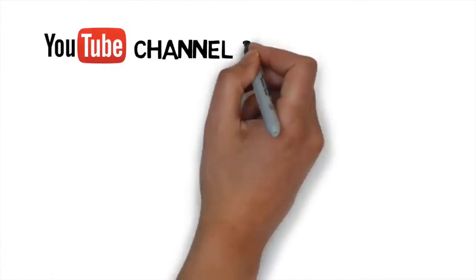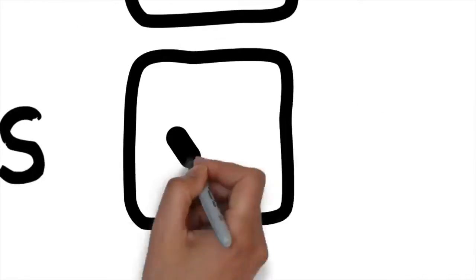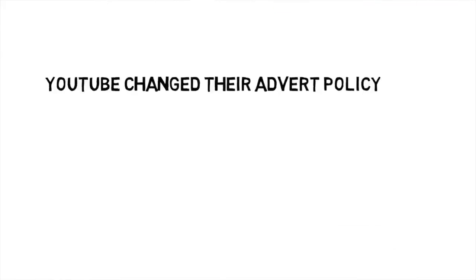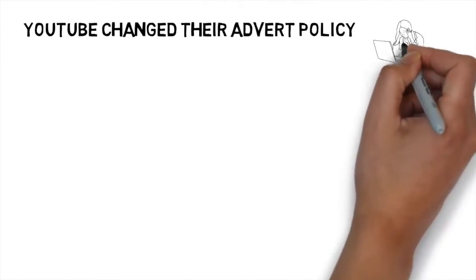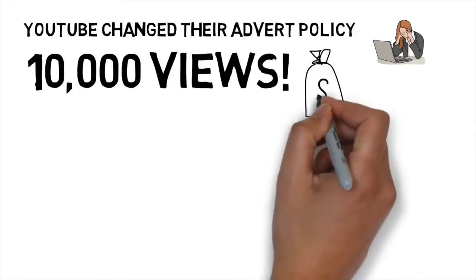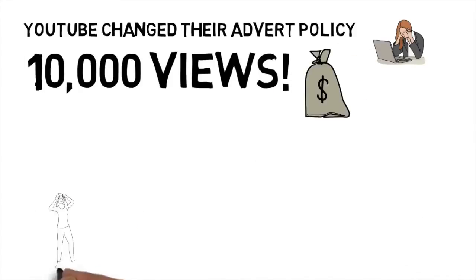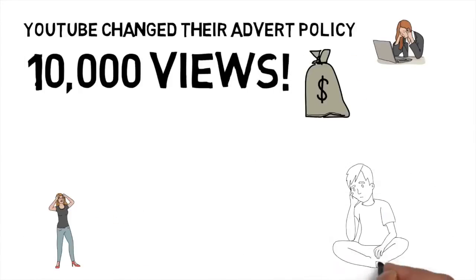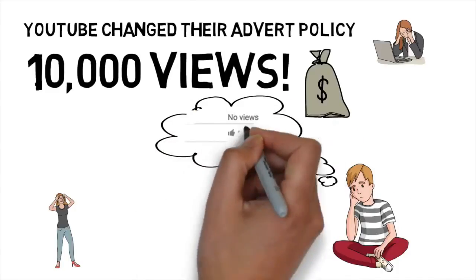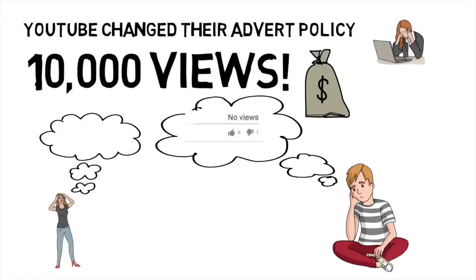So you created your YouTube channel and you've been posting videos for a while, but you're not getting a lot of views. YouTube recently changed their algorithm when it comes to adverts, so you can't earn any money from ads unless your channel hits 10,000 views. This makes things really difficult for many YouTube channels which struggle with views. But you're only missing out on around $10, as this is a rough estimate of how much you can get for 10,000 views, so your YouTube career will not end because of this.